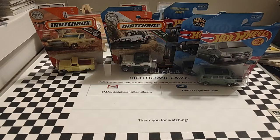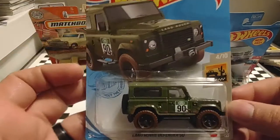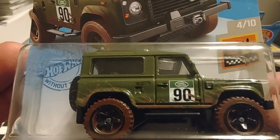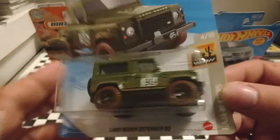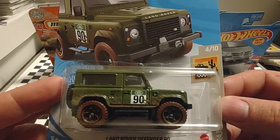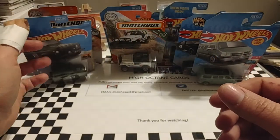Up next, also out of the Hot Wheels line, is a Land Rover Defender 90. I thought this was an interesting looking vehicle. I like the way they've got it splashed up with mud on the tires and everything — it looks like it's already been run about and done some land roving.